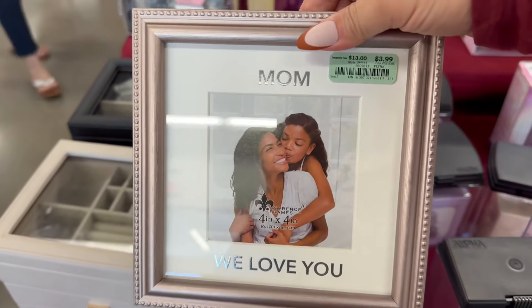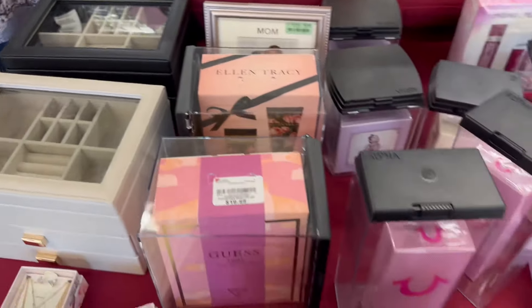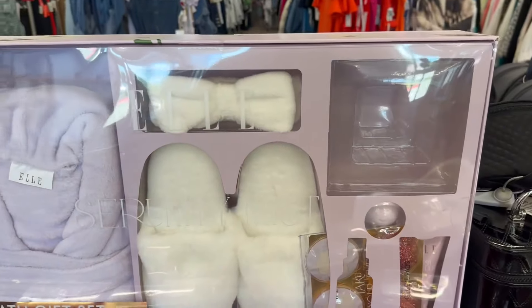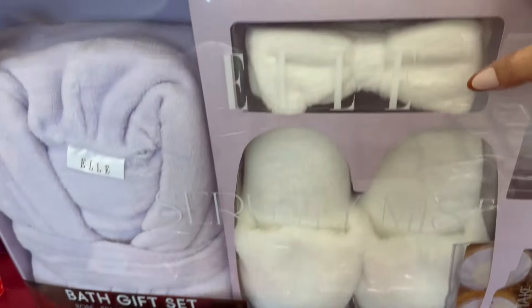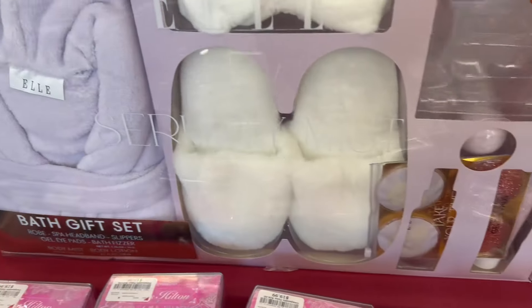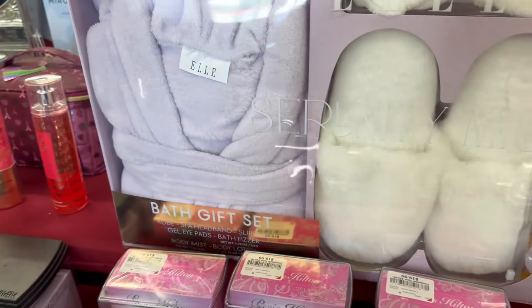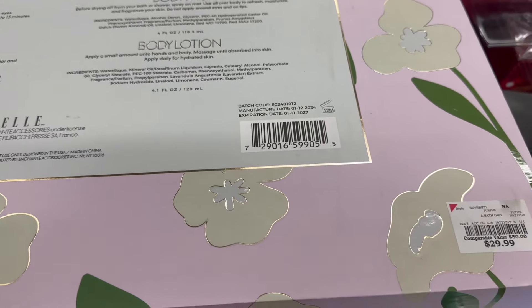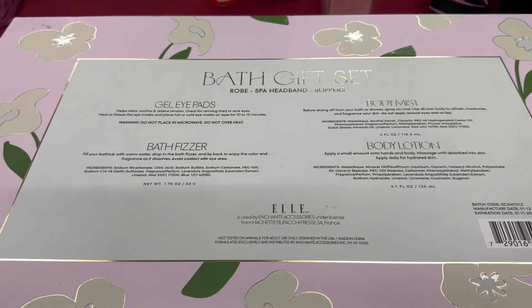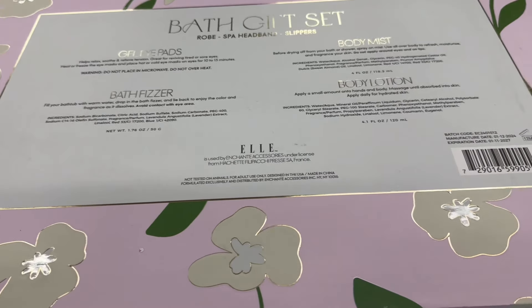And then you've got picture frames like this. Now this is a really nice gift set — it's considered a bath gift set for $29.99. Here's what it includes.